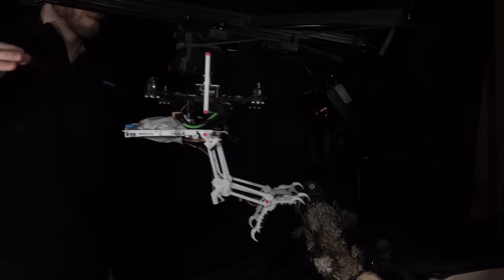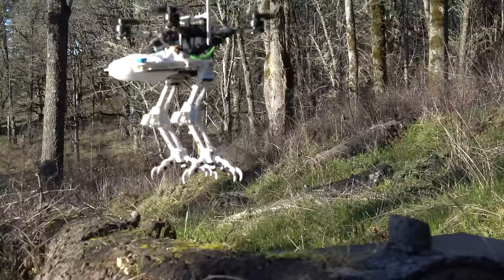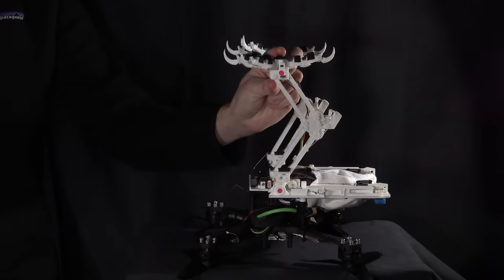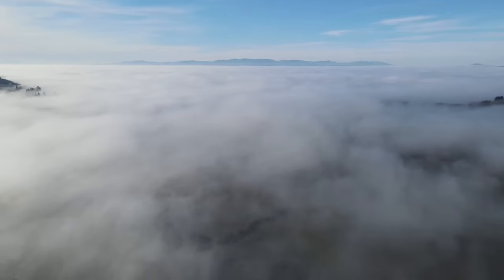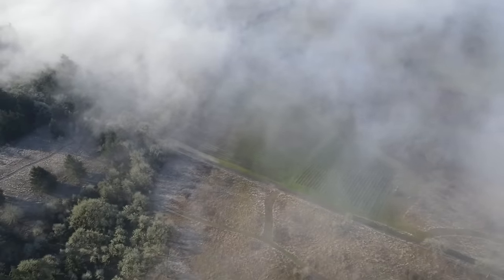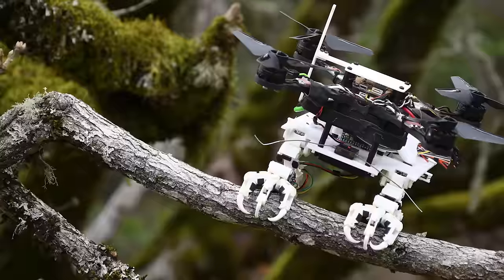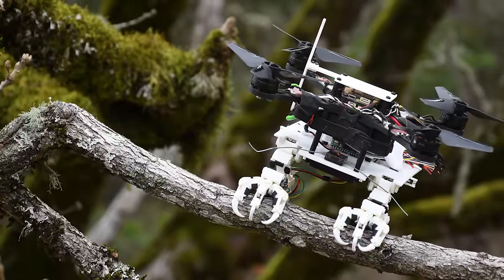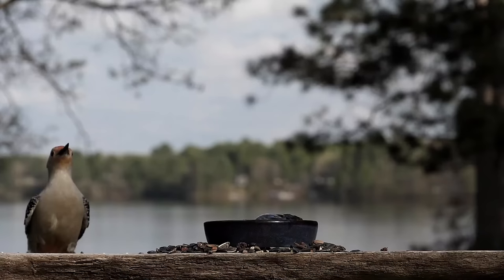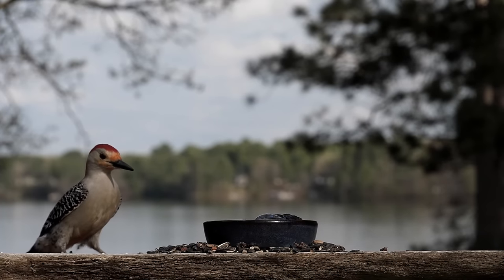In future studies, scientists hope they can better program the robot so that it can fly, orient, and land independent of human control. There's no powered motor in SNAG's toes and legs, making it especially useful for environmental monitoring, since it can help land and balance a flyer without using heavy, energy-intensive parts. This technology could create a window into studying the habitats birds flock to.